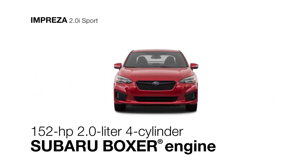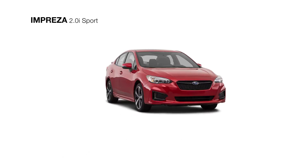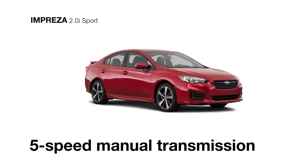Its balanced and efficient four-cylinder direct injection Subaru Boxer engine achieves up to 36 highway MPG. When paired with the Lineartronic CVT with manual mode paddle shifters, or you can opt for the standard five-speed manual transmission with a short-throw shifter for more driving fun.